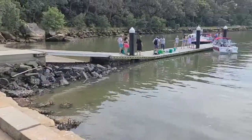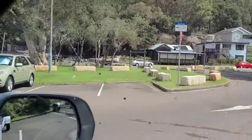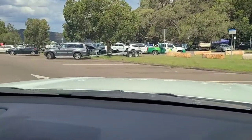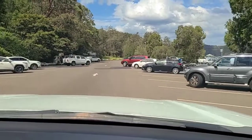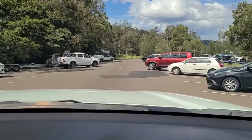This is Parsley Bay, just around the corner from Brooklyn. This is the Parsley Bay boat ramp car park. It's got two big lanes to park your car.